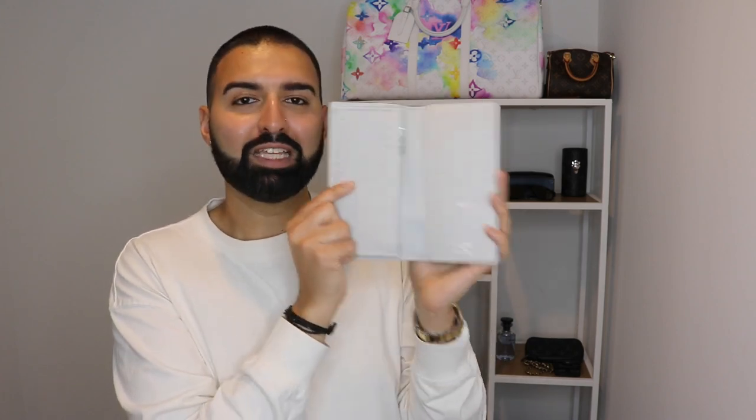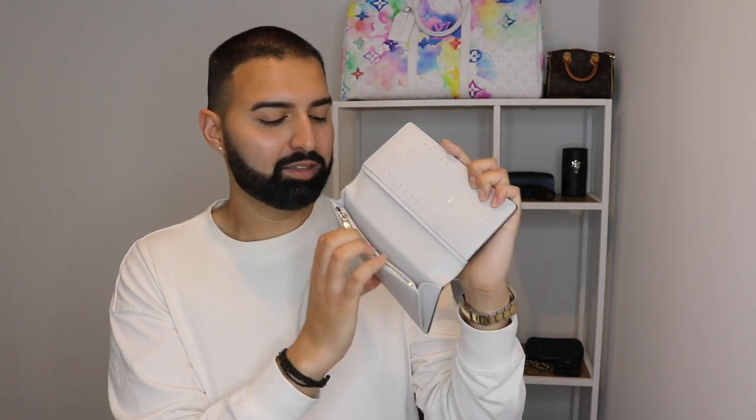Moving on to the Louboutin long flat card holder. You have even more inserts here and a nice zip format — just basically really easy access. Now I don't really use this a lot, only because it has like a cheap feel to me, but I really like this wallet and really enjoy it. This is the Braza wallet if I am correct — please correct me down below if I'm not. This is in the Arctic White and I really enjoy it, though it's something that I don't wear often.